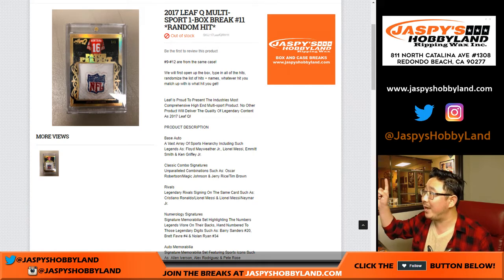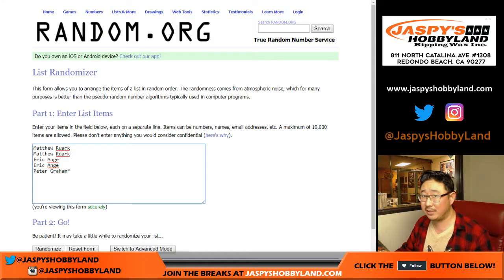Hey everyone, Joe for JaspisHobbyLine.com doing a one box random hit break of 2017 Leaf Q Multisport. This is break number 11. We've done a lot of these. Getting a random but guaranteed hit is Matt, Eric, and Peter.